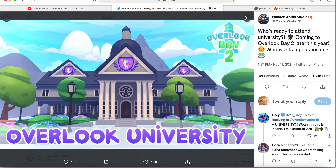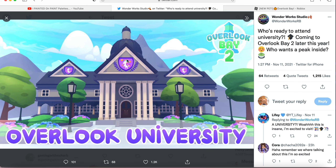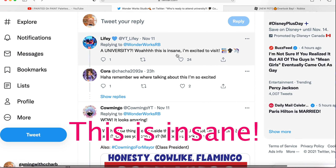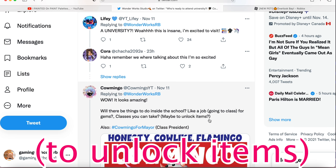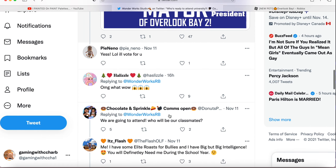Looking more in depth at the university, on the banner it has the rainbow rider, which I love so much. We have some bushes, plants, windows, and doors — it just looks adorable. People are commenting saying 'A university?! This is insane, I'm so excited to visit!' They're wondering if there will be things to do inside like get a job, go to class for gems, unlock items, or even become class president.